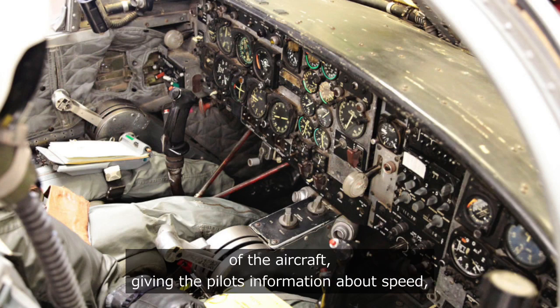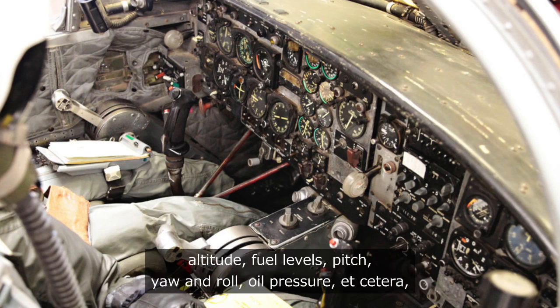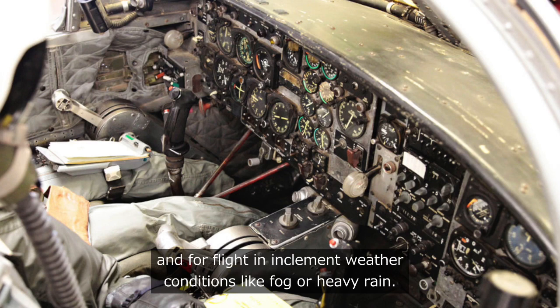The instrument panel is used for control of the aircraft, giving the pilots information about speed, altitude, fuel levels, pitch, yaw and roll, oil pressure, etc. And for flight in inclement weather conditions like fog or heavy rain.